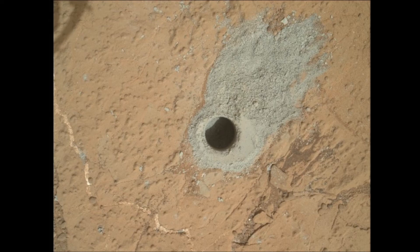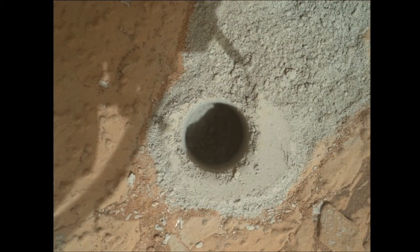You can see it in real color, and it's very similar to John Klein — it's got that whitish-gray color, the tailings inside the rock. So that's real rock color — it is bedrock, just like John Klein.